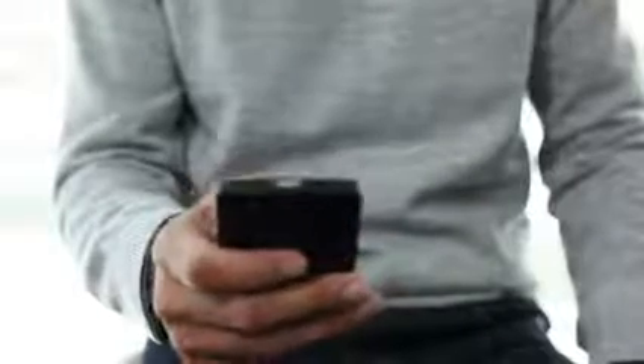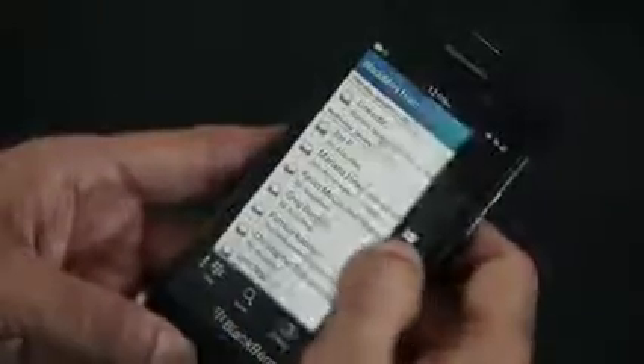The BlackBerry Z10 was designed to be the optimal platform to deliver an incredible BlackBerry 10 experience. The BlackBerry Z10 has a 4.2 inch display. It provides a perfect balance — it's great for one-handed or two-handed use, while allowing you to immerse yourself in BlackBerry 10.